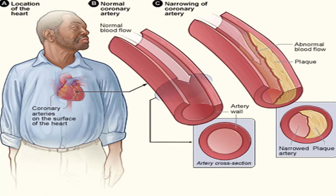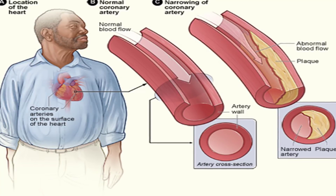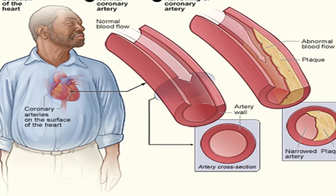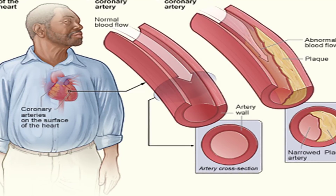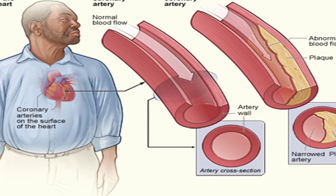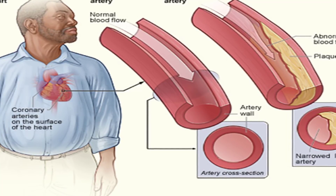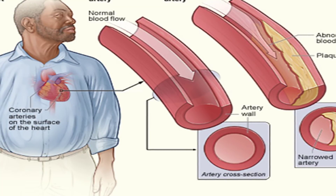Tell your dentist that you're taking blood thinners to avoid excessive bleeding during regular teeth cleanings. It's also important to protect yourself when using knives, scissors, or yard equipment. Possible drug interactions: Various foods, herbs, and medications can interfere with blood thinners, making the drug more or less effective than your dosage would suggest. Speak with your doctor or cardiologist about your diet and how it may impact the effectiveness of your medication.